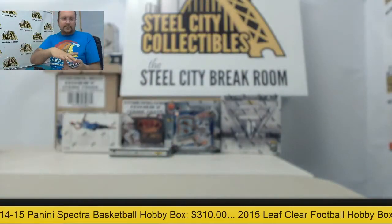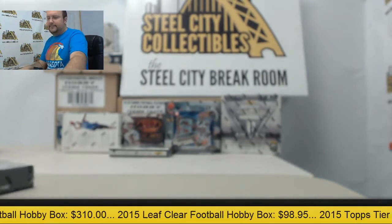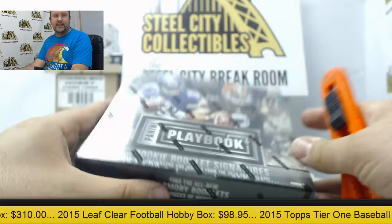Alright, another good box. Last up — a box of 2014 Playbook football.